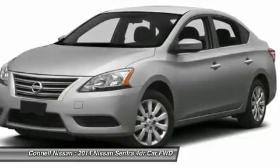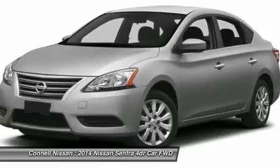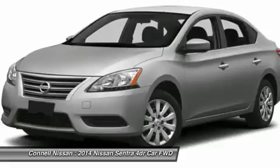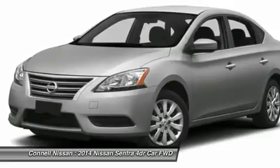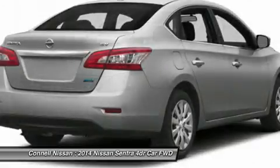More information about the 2014 Nissan Sentra: The Sentra is better looking than ever and more fuel-efficient than ever. Even in the base trim, the Sentra is well-equipped. At the top of the lineup, Nissan includes many premium touches, such as a touchscreen audio system with Bluetooth, intelligent key entry and dual-zone climate control.